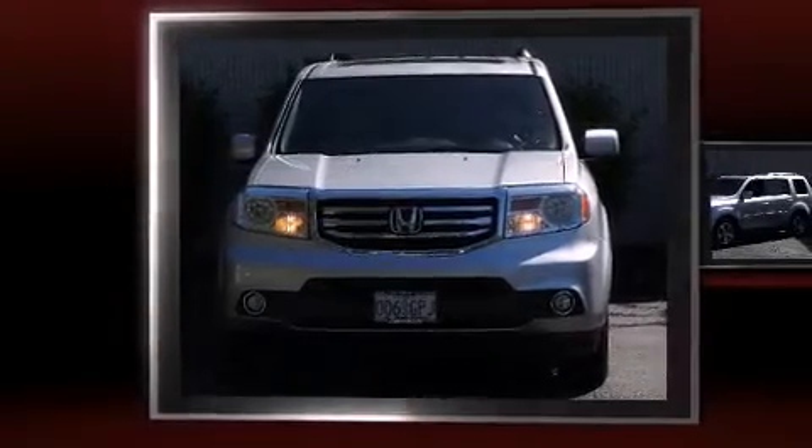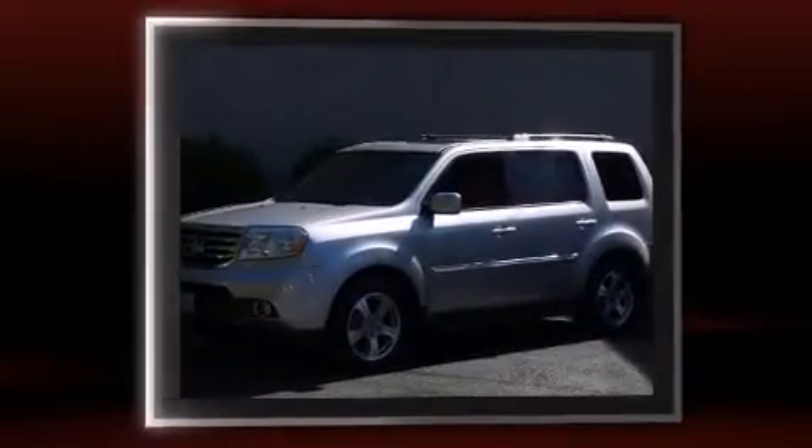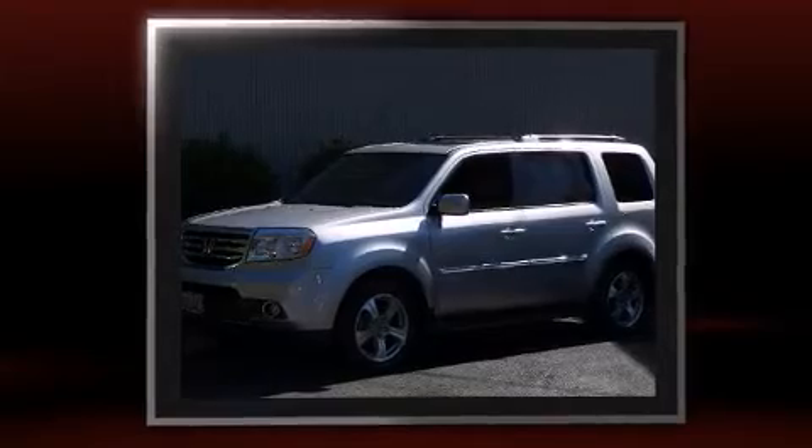The 2013 Honda Pilot. A 3.5-liter V6 engine pairs with a sophisticated 5-speed automatic transmission, and for added security, Dynamic Stability Control supplements the drivetrain.